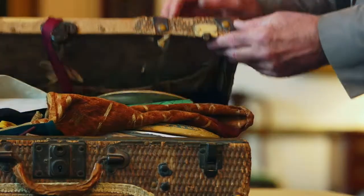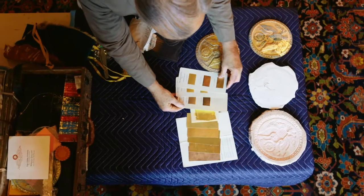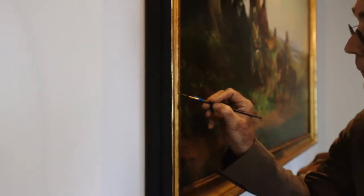What inspires me the most about this work is learning about the history of the object as I'm working on it. These things have incredible provenance — who owned them, how they survived the vicissitudes of time, and then they end up in our hands to be preserved. It's always a discovery working in this field.